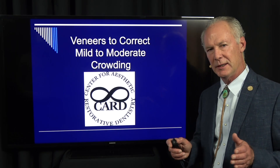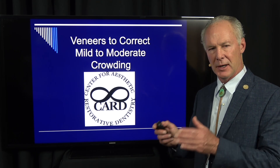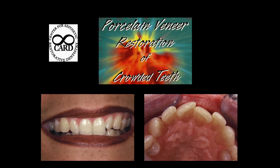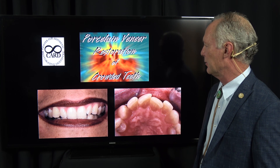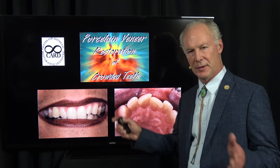Let's talk about when is it okay to veneer teeth that are mild to moderately crowded without orthodontics. This seminar is on forced veneer restoration of crowded teeth — when is it okay to veneer teeth that are crowded without the patient first going through orthodontic treatment to straighten the teeth?